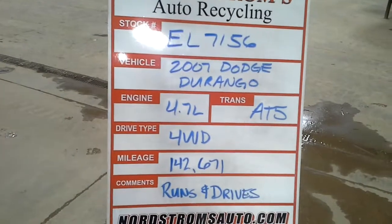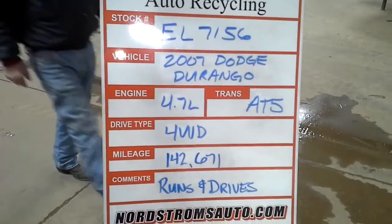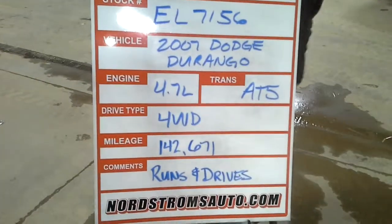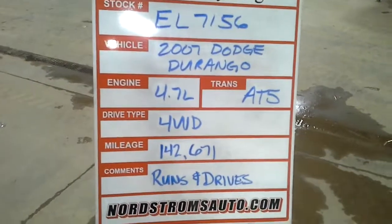Stock number EL7156, 2007 Dodge Durango, 4.7 liter, automatic 5-speed, 4-wheel drive, mileage 142,671.